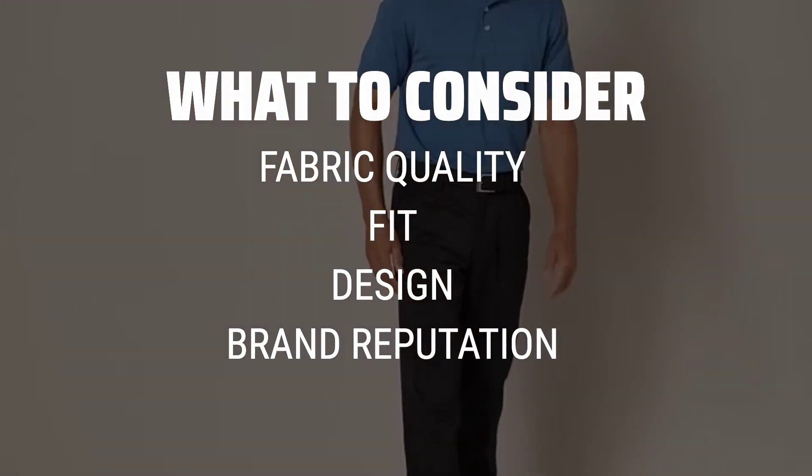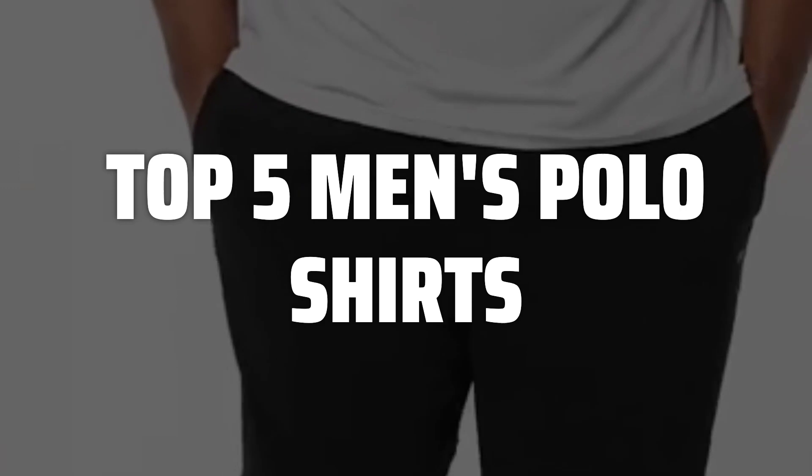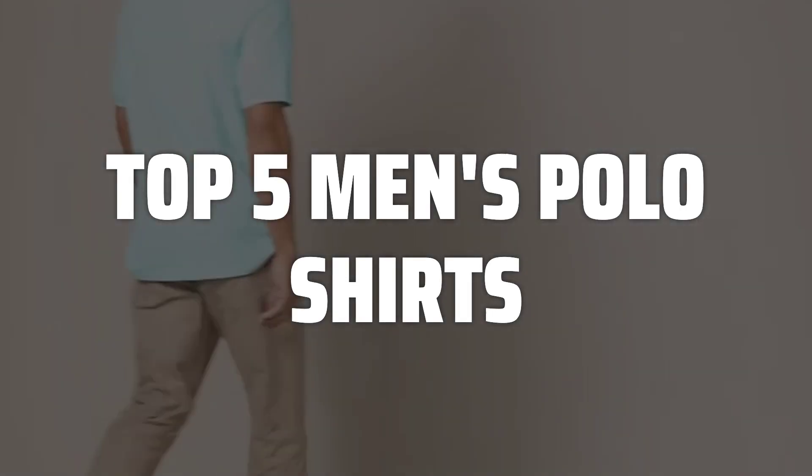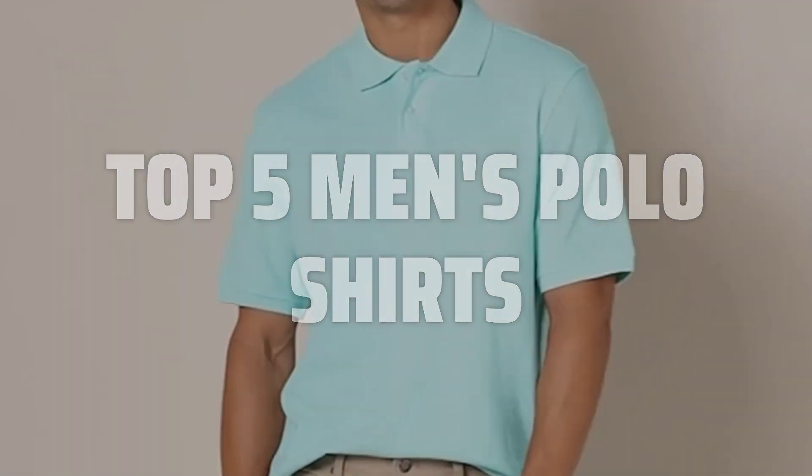It's important to look for a shirt that not only looks great but also feels comfortable and durable. To help you find the right model, we've listed the top 5 men's polo shirts and their key features, plus the things you need to consider to help you choose the best one for you. Links to all products mentioned in the video are in the description below.